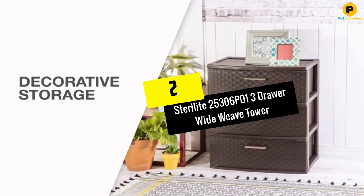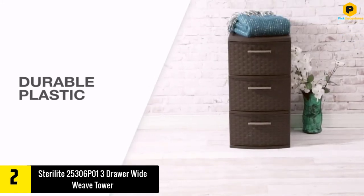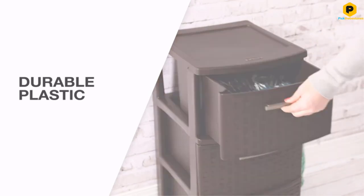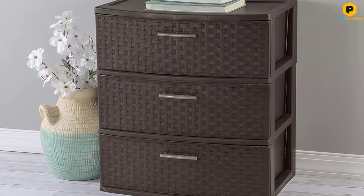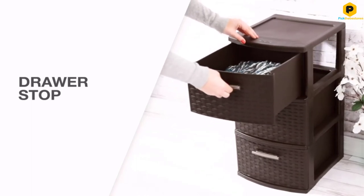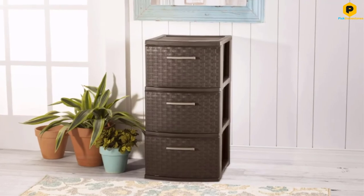At number 2, we have the Sterilite 25306P013 Drawer Wide Weave Tower. Our second option measures 15.875 inches deep, 21.875 inches long, and 24 inches high. Therefore, it's large enough to accommodate all your essentials without taking much space in your room. Like the previous option, this product has multiple drawers to keep all your essentials organized for quick access. However, unlike the preceding model that has four drawers, this option has three but larger ones. The three-drawer tower is from Sterilite, a well-reputed organization based in the United States, making it one of the options you can buy with confidence. The three drawers are opaque, ensuring that it keeps all your essentials hidden from visitors.